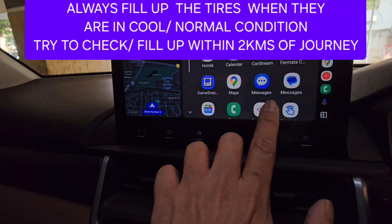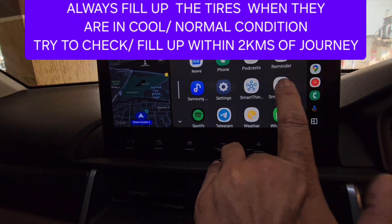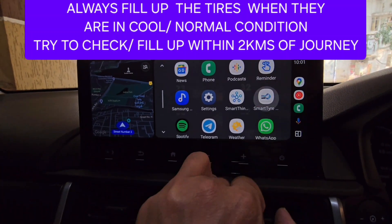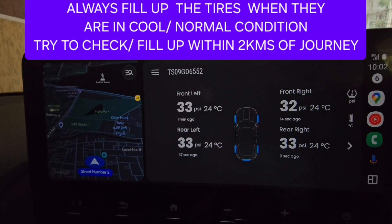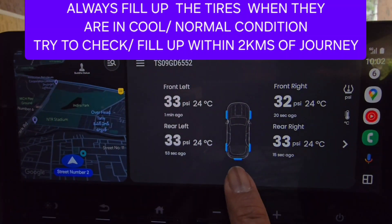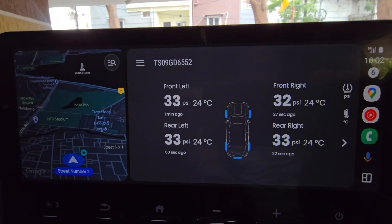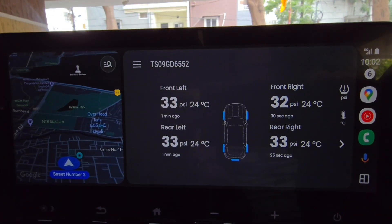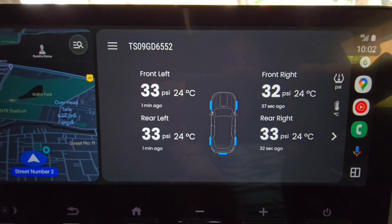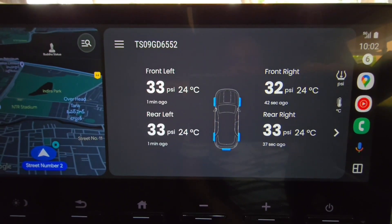Presently my vehicle has been parked for the past two days, so everything is in a cool state — the engine, body, and tires. I'm opening my JK tire app to check temperature and pressure right now. In the cool state, the temperature on all wheels is around 24 degrees Celsius and the pressure is around 32 to 33 PSI. I'll now drive around 40 to 50 kilometers within the city at speeds up to 75 km/h and check the differences.